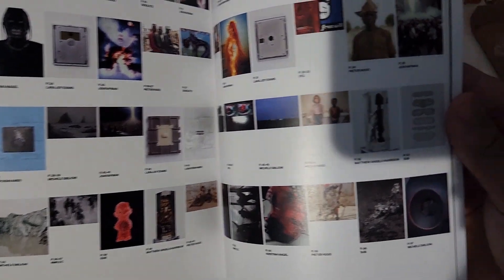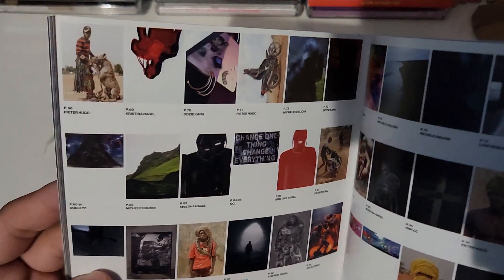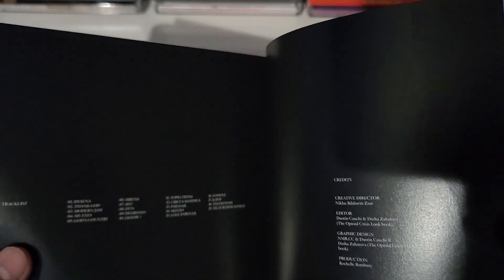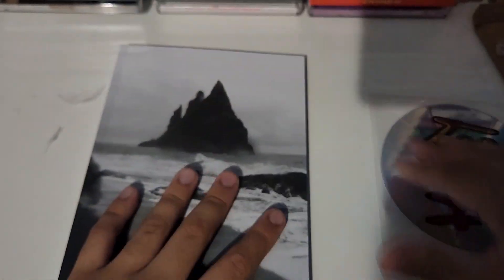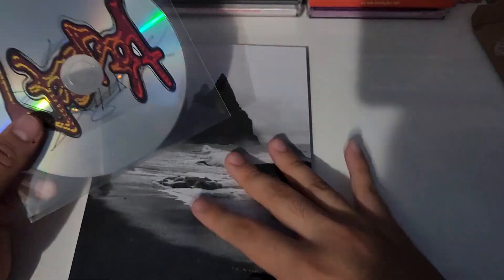Showcasing all of what I got from the Utopia merch stuff. I believe all this is all the pictures that you guys are gonna get with this version, and this is the tracklist.